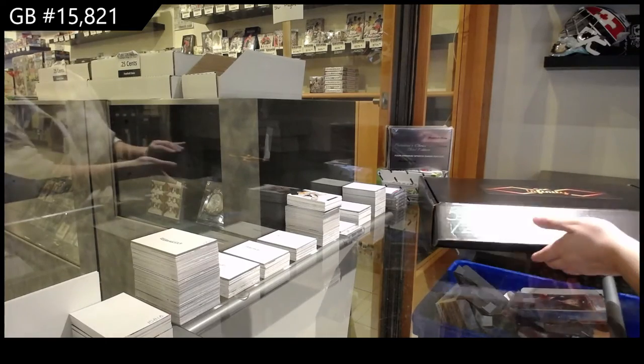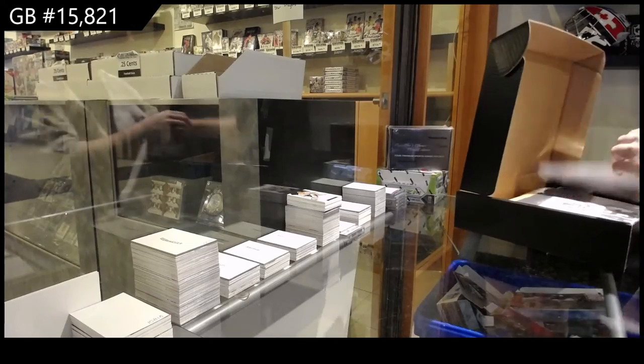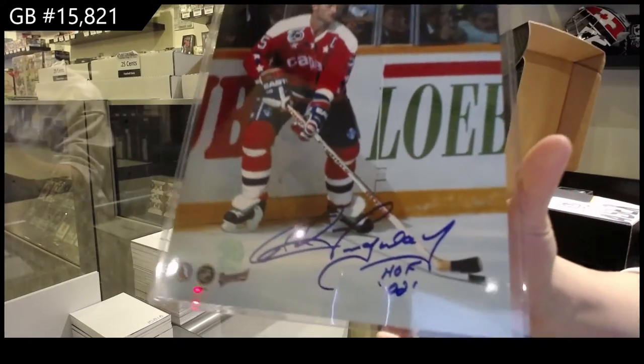15, 8, 21. We've got the infinity box break. Our 8x10 autographed photo is of Rod Lengway.